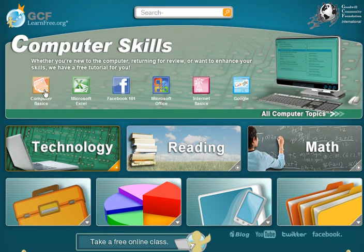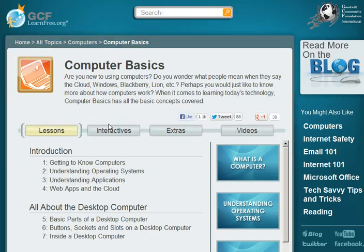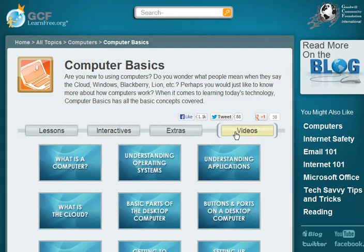And we'll go to Computer Basics. They have all kinds of lessons, interactives, videos — it's very visual and user-friendly. Great resource here.